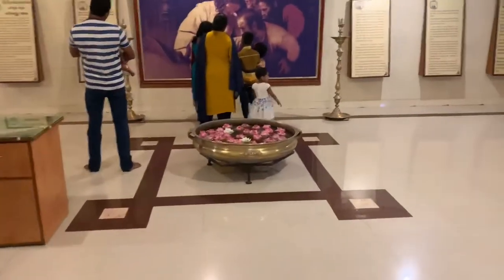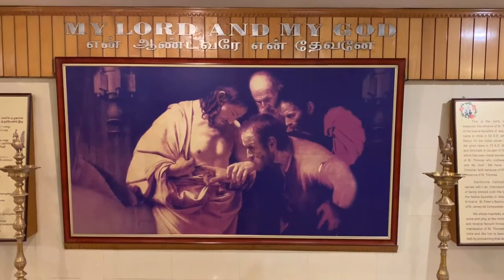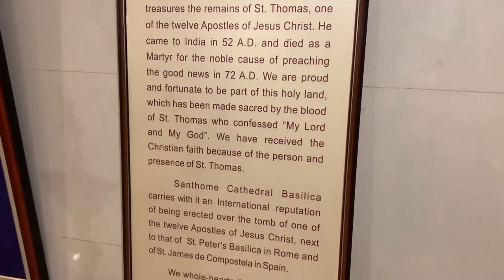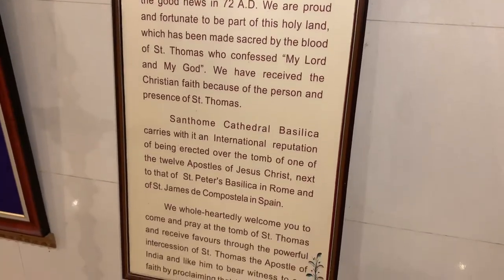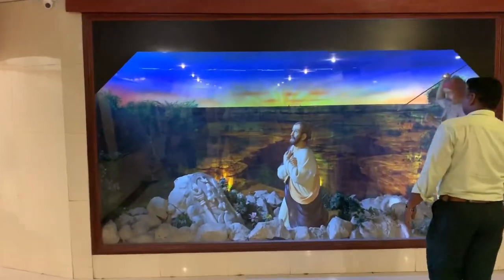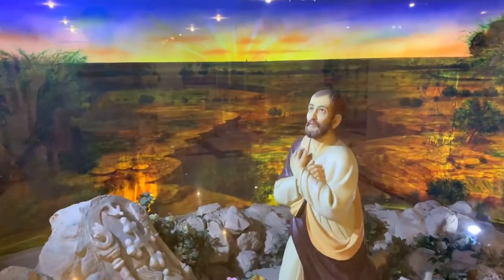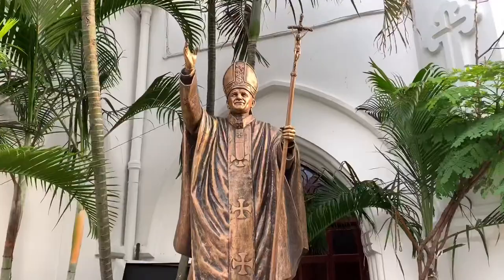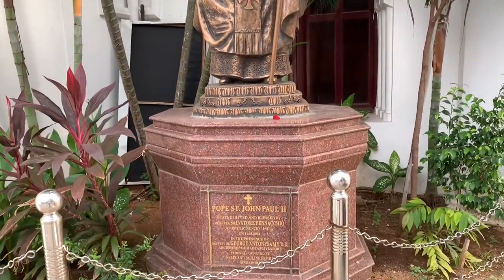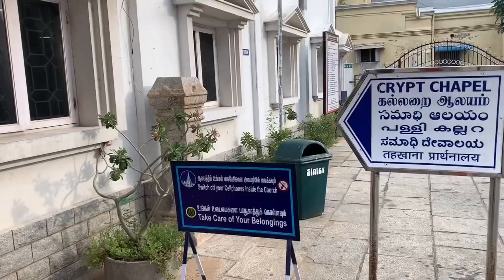Now let me tell you about the sacred tomb. The church was built by the Portuguese explorer in the 16th century, became a cathedral in 1606, and was later rebuilt by the British in the 19th century. Pope Pius XII honored this cathedral church, elevating it to the dignity and rank of Minor Basilica in March 1956.